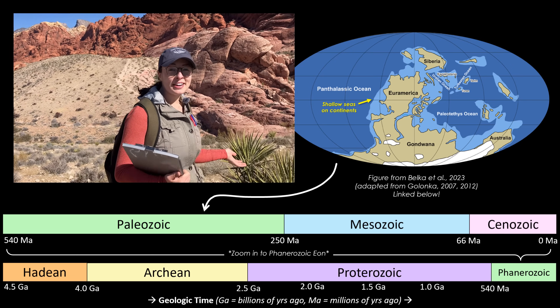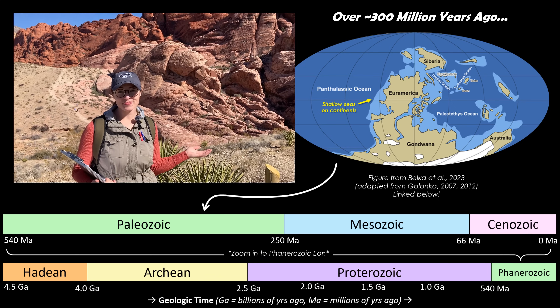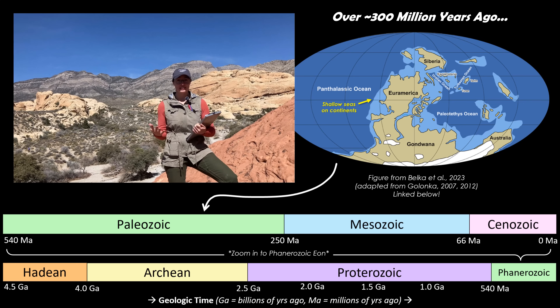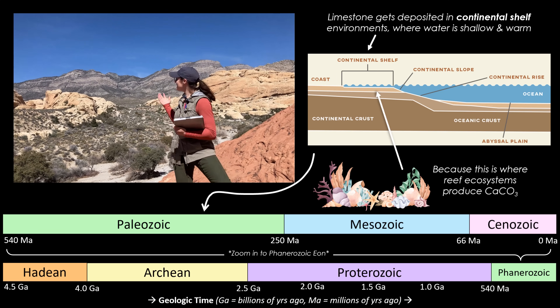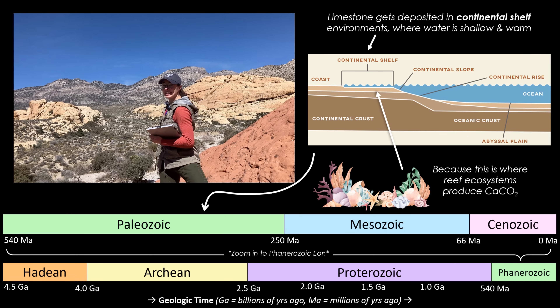During the late Paleozoic era, over 300 million years ago, this region was covered by an ancient shallow sea. This sea was home to all kinds of marine life, and over millions of years, their shells and skeletons became preserved in thick layers of limestone — which is all the gray layers you can see in the mountains behind the sandstone that we're in.